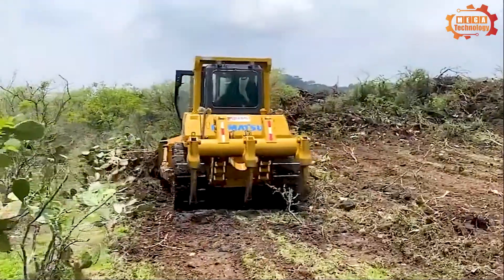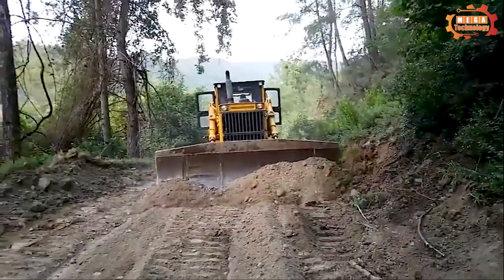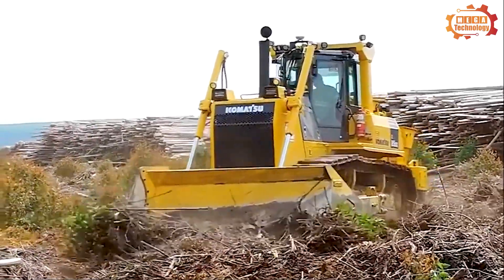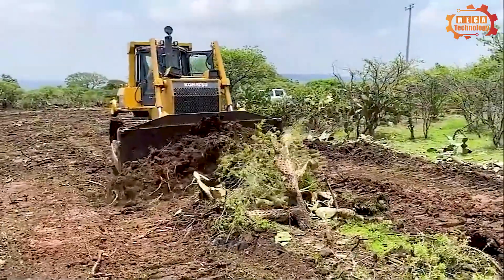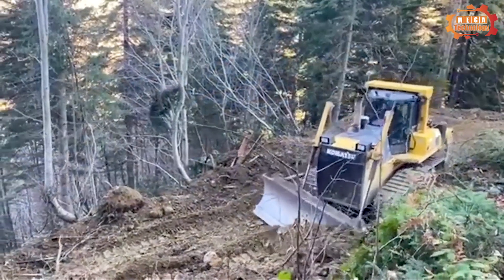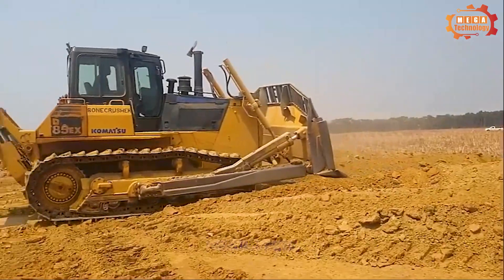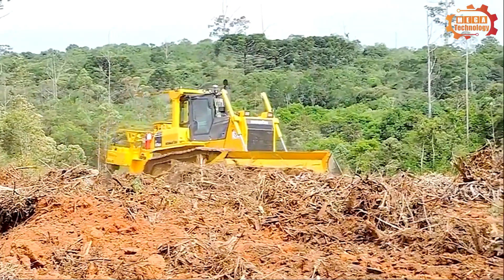The Komatsu D85 has six cylinders, with a cylinder diameter of 140 millimeters and a piston stroke of 152 millimeters. This large combustion chamber capacity of 14 liters creates a fuel-burning space large enough to ensure high performance. Net engine power per SAE J1349 and ISO 9249 standards reaches 175 kilowatts at 1800 RPM. Strong torque reaching 855 Nm at 1400 RPM helps this engine operate flexibly across many RPM ranges.